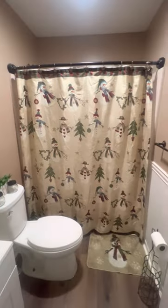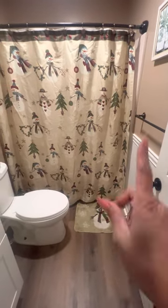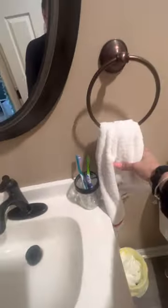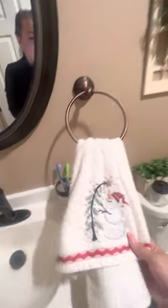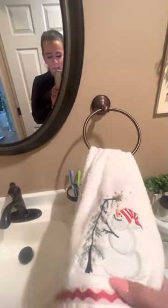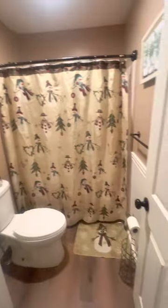And this is the bathroom. The shower curtain I've had for quite a few years now, and it has the matching rug. I just got the soap dispenser and the hand towels. The hand towels are different because the ones that match — they do sell them — but they're way too expensive, so I got these at Home Goods for a lot better price. Anyway, that's it for the bathroom.